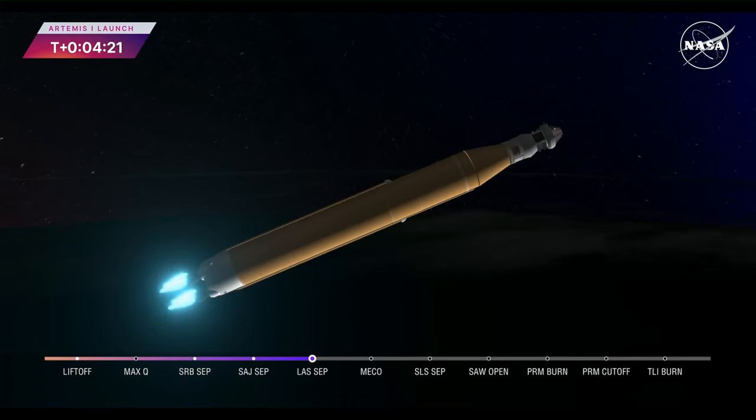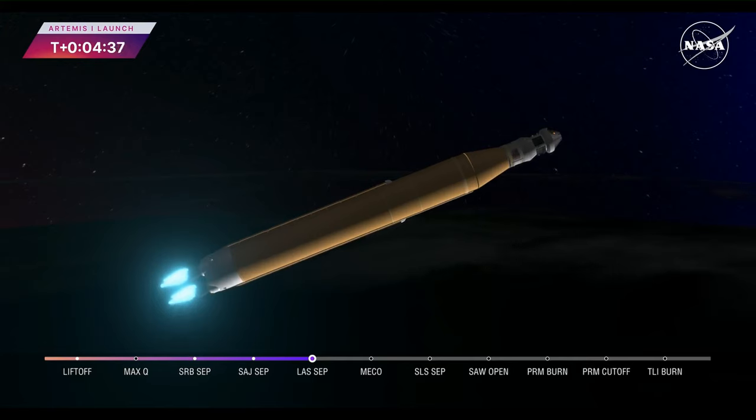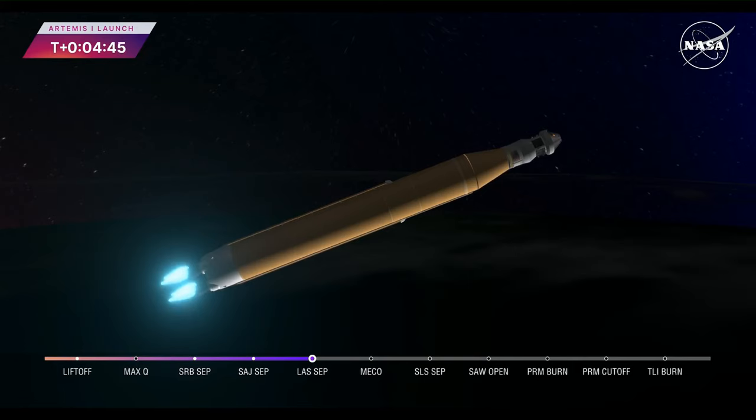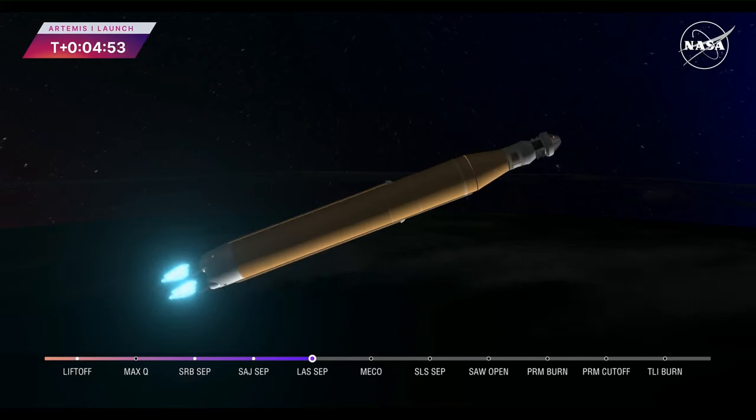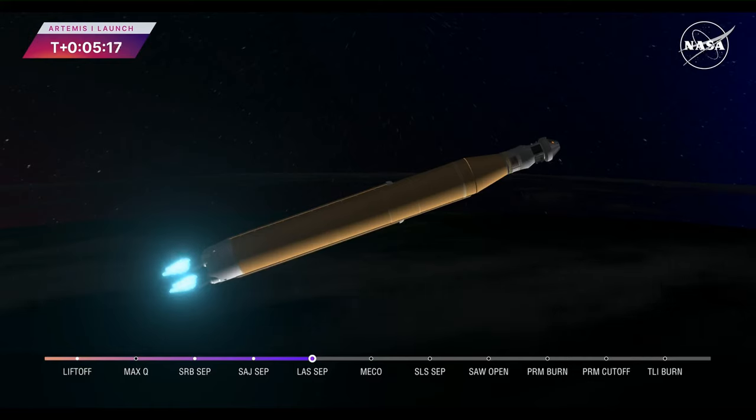We're four minutes and 16 seconds into the flight of Artemis 1. So far, we've had a clean ascent. We saw those solid rocket boosters jettison about two minutes and 11 seconds after liftoff. Shortly after, we had the service module panels fairing separate, as well as the launch abort system — which was inert for this flight except to perform this separation. Those four core stage engines will continue to fire and power the flight of Artemis 1, now traveling over 6,800 miles per hour, 229 miles downrange. Booster flight controller reports that the engines are looking good. Core stage main engine cutoff time is about eight minutes and three seconds. We are now at five minutes and 11 seconds into the flight — 7,656 miles per hour.